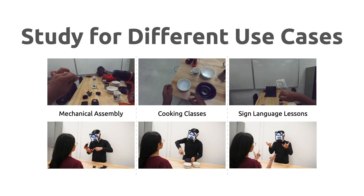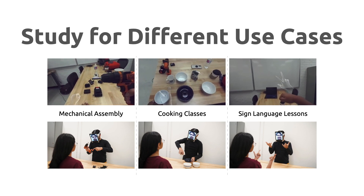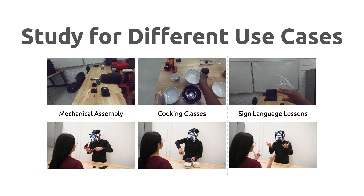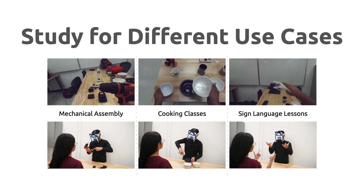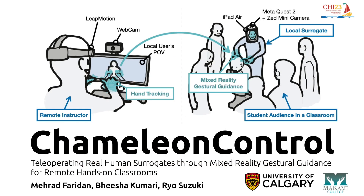We also evaluated the effectiveness of our system for different use case scenarios. The study results show the potential of our approach, and based on these findings we discuss how we can generalize this concept for the future of real human teleoperation and remote hands-on classrooms.